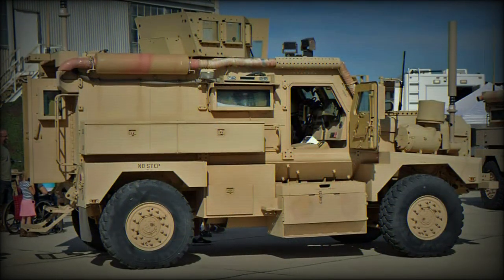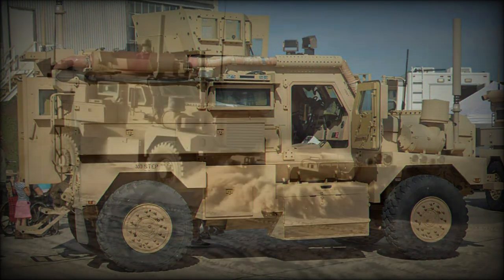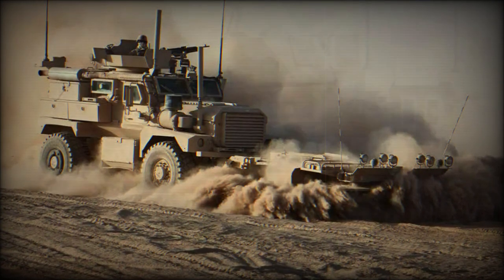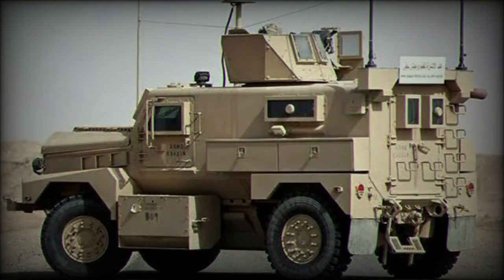The Ridgeback is the British version of the Cougar 4x4, fitted with larger armor plates which cover vision blocks and firing ports. This vehicle is also fitted with British electronics.